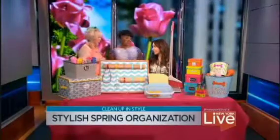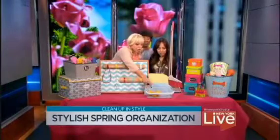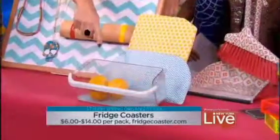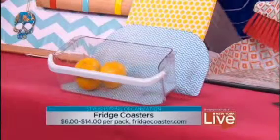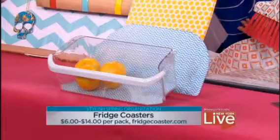My fridge is a disaster — I don't even want to open it. How can I organize my fridge? After the winter, everybody's is gooky — the jelly drawer, the pickle juice. This company Fridge Coasters came up with the greatest idea: little coasters for your refrigerator drawers in bright colors. They're $6 to $14 — you just put them in your drawer, they wipe down, get rid of the gook, and it looks adorable when you open your refrigerator.